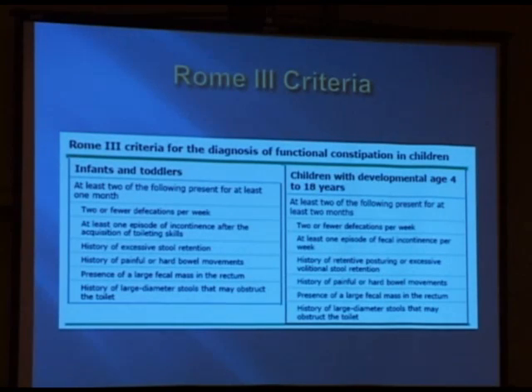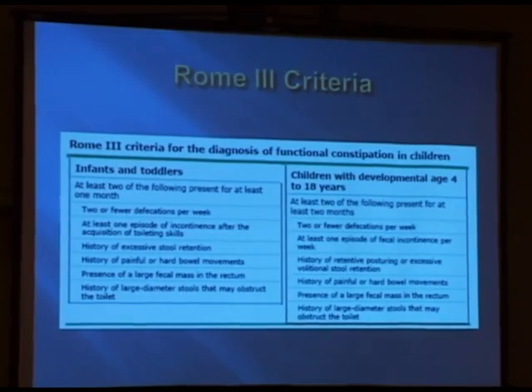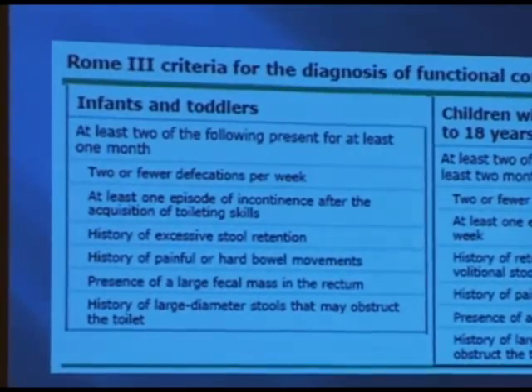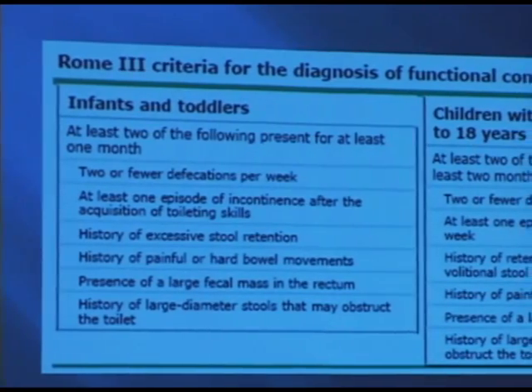Between four and 18 years of age, it's very similar — just changed a little bit on the timing. But in general, this is what we typically see, and most patients — probably 90 to 95% of pediatric constipation — are going to fall in this category, and most of them will eventually respond to medical therapy.